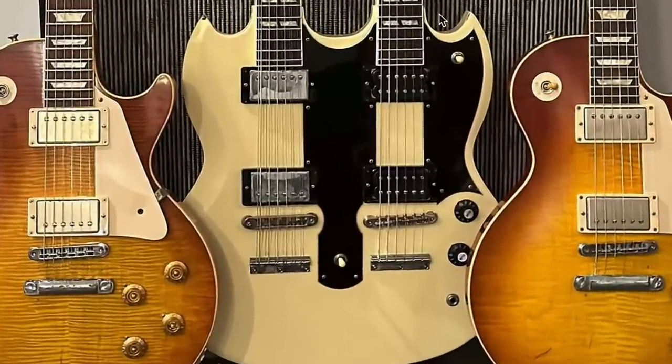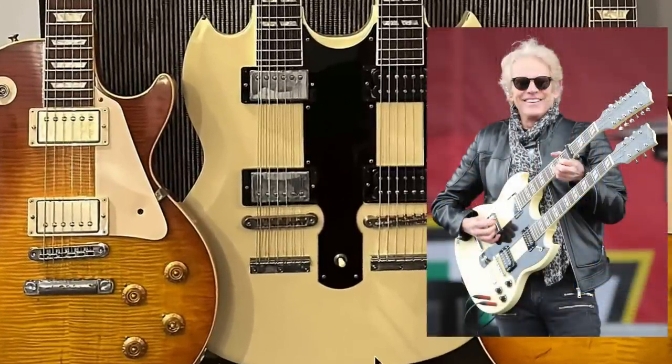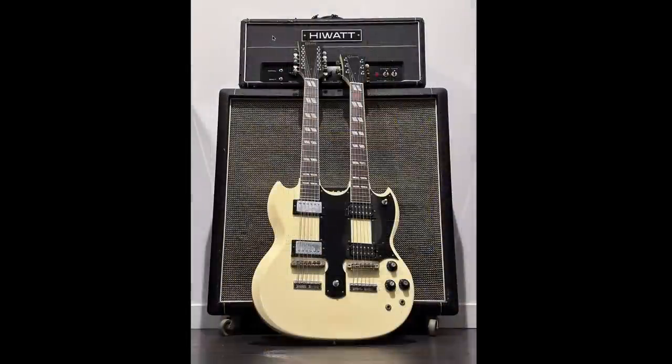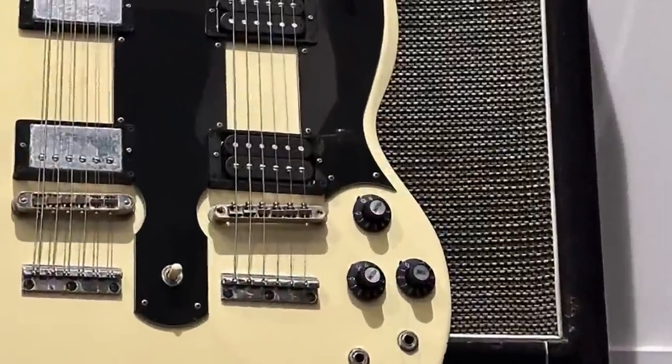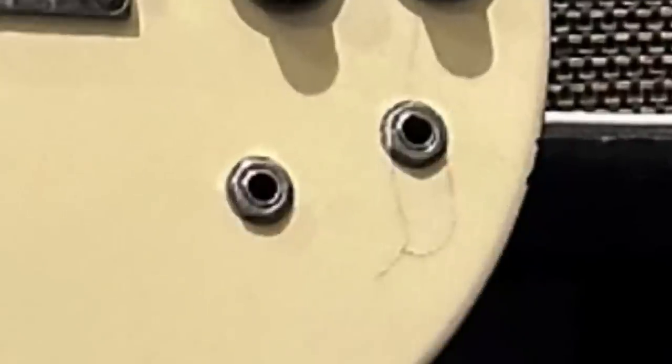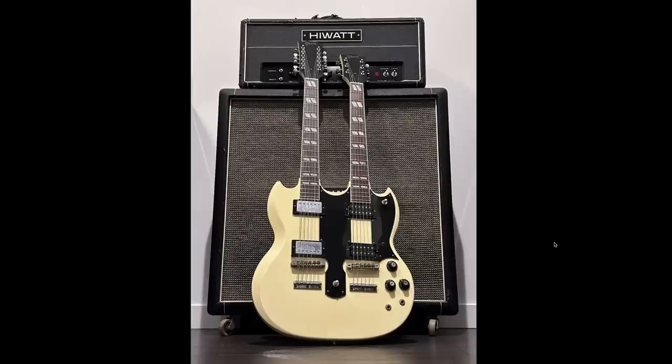Perhaps the most iconic guitar of his is the Hotel California double neck that's in white. Alex Lifeson also had a kind of similar signature reissue from the Gibson Custom Shop, but this is a reissue of his 70s version, and what makes it unique is the fact that we've only got three knobs on this one and two different output jacks.